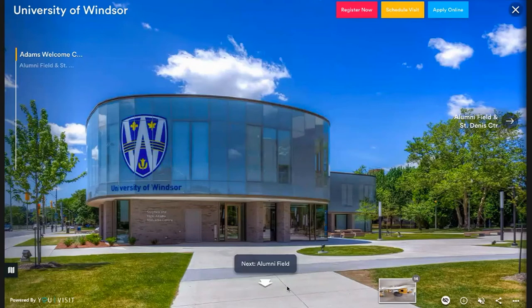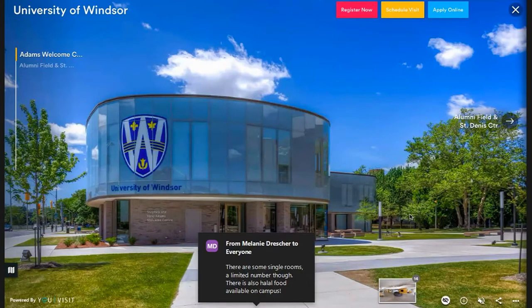Hello everyone, my name is Madhu. I am a student ambassador as well as a fourth year undergraduate student in the biological sciences program at the University of Windsor. Before I start the tour I'm going to start off with a land acknowledgement. Our campus sits on the traditional territory of the Three Fires Confederacy of the First Nations, comprised of the Ojibwe, the Ojibwa, and the Potawatomi. We acknowledge that there are few places on earth that someone before us has not called home. With that, I welcome you to the University of Windsor.